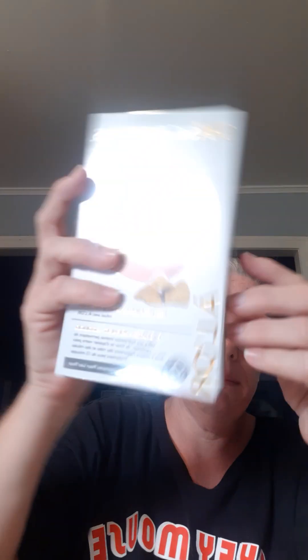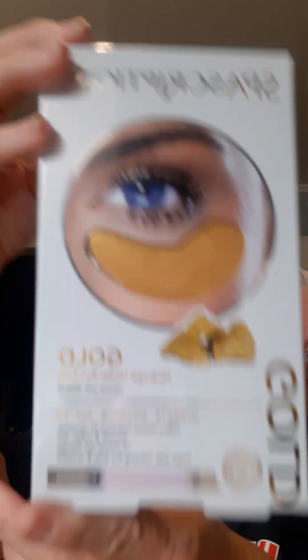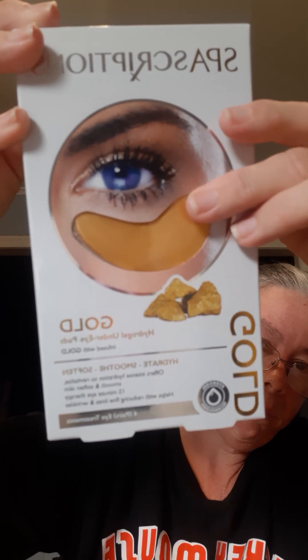Then I went to Big W and I thought I'd try these for under your eyes — they're the gold ones. They're the Hydro Gel Under Eye Patches, so they hydrate, smooth, and soften your skin. Can't wait to try those. Then from Kmart I've got the OXX Matte Lip Trio — there are three in there.